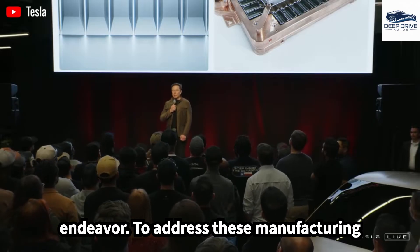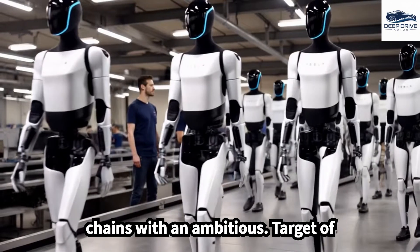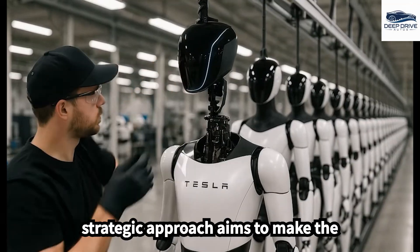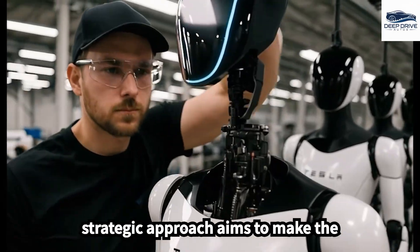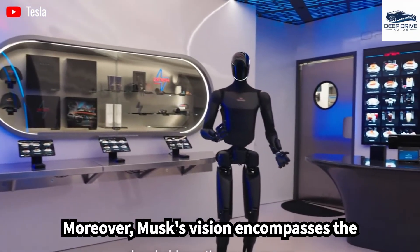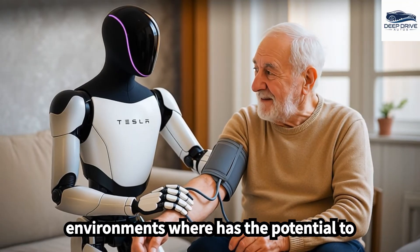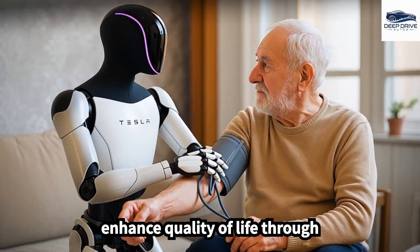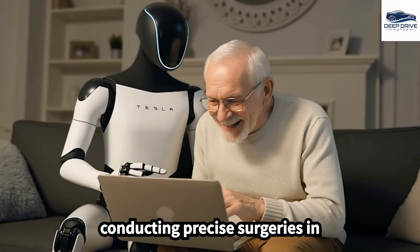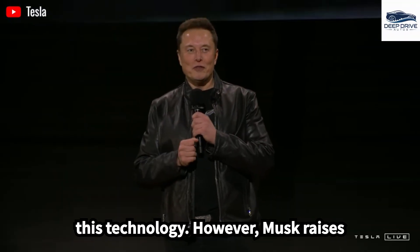To address manufacturing challenges, Tesla intends to streamline its operations by integrating supply chains, with an ambitious target of producing 1 million units annually. This strategic approach aims to make the robots widely accessible to businesses. Musk's vision encompasses the deployment of Optimus in a variety of environments, where it has the potential to enhance quality of life through applications such as elderly care and conducting precise surgeries in underserved regions.